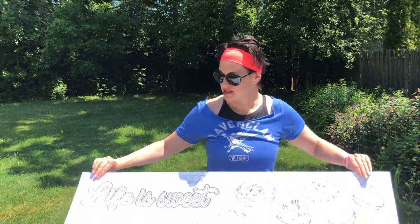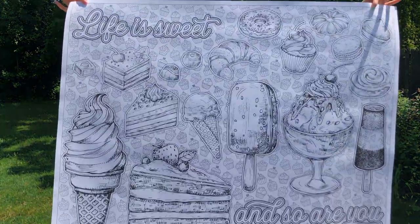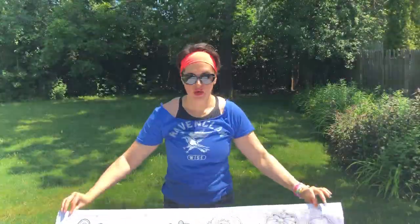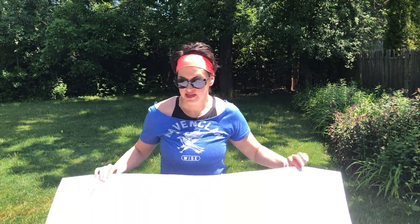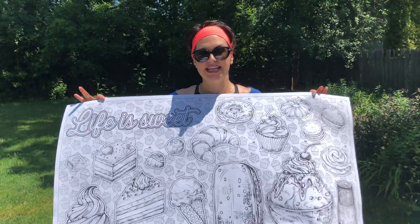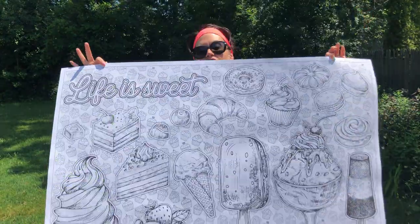Next is our Illustrated Sweets poster and it says 'life is sweet and so are you.' We can put your colorer's name instead of 'and so are you' — we could write 'and so is Darcy' or whoever's getting this poster. I love this one. There's a background with cute little cupcakes and then tons of illustration style sweets in the foreground.